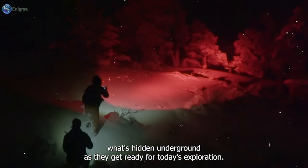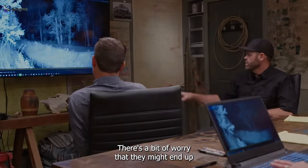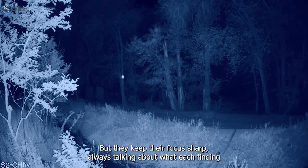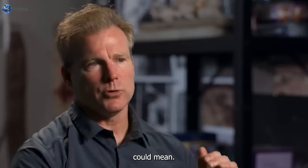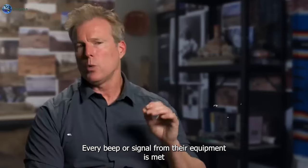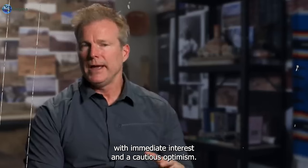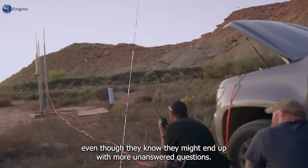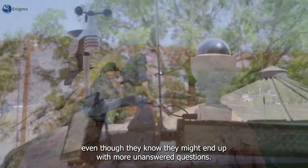As they get ready for today's exploration, there's a bit of worry that they might end up finding nothing at all, which would be another disappointment. But they keep their focus sharp, always talking about what each finding could mean. Every beep or signal from their equipment is met with immediate interest and a cautious optimism. They're really eager to find out what's down there, even though they know they might end up with more unanswered questions.